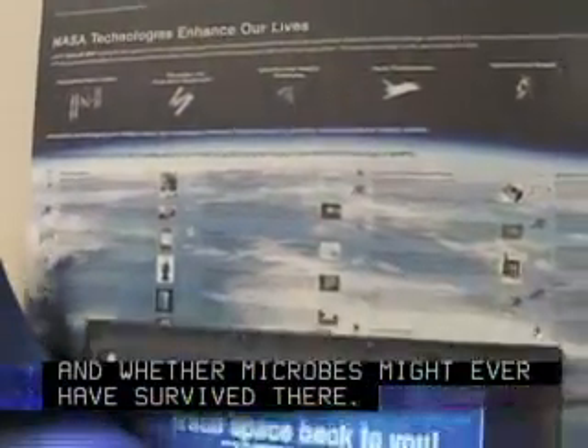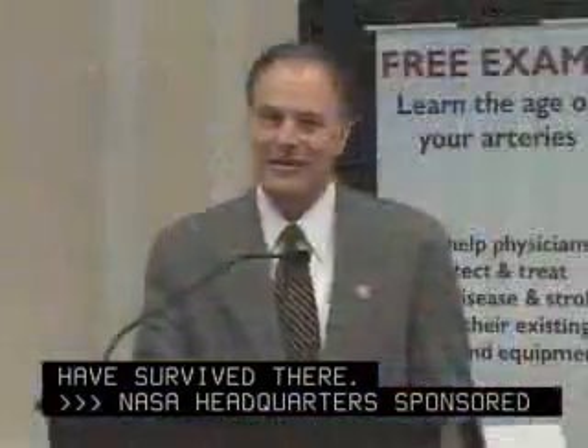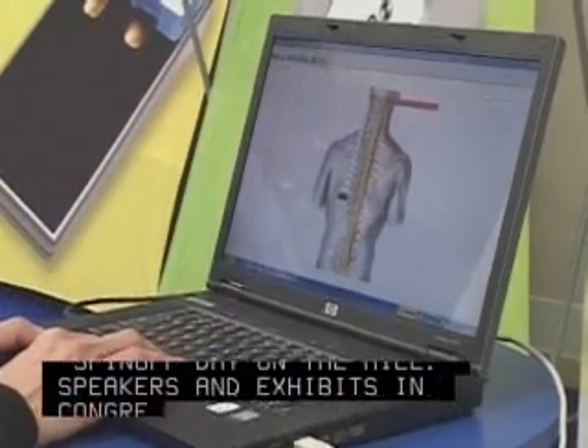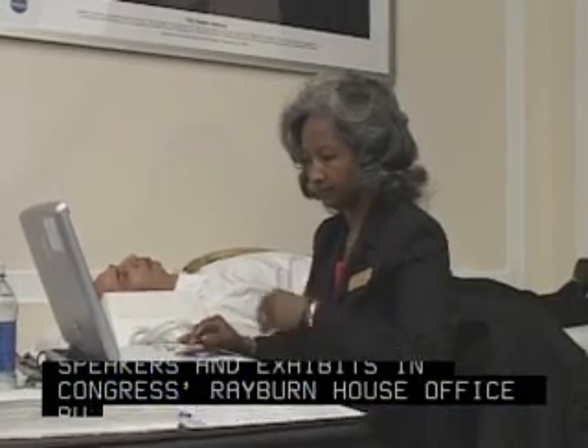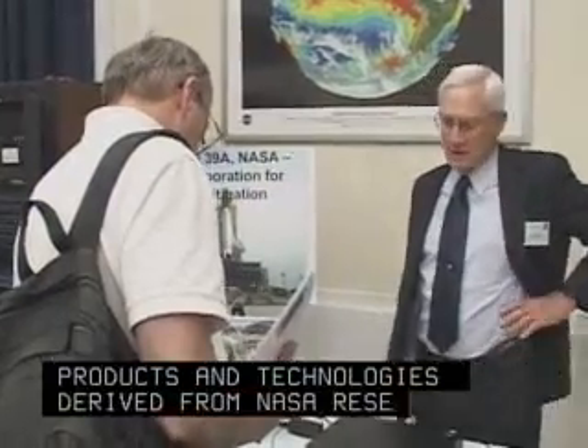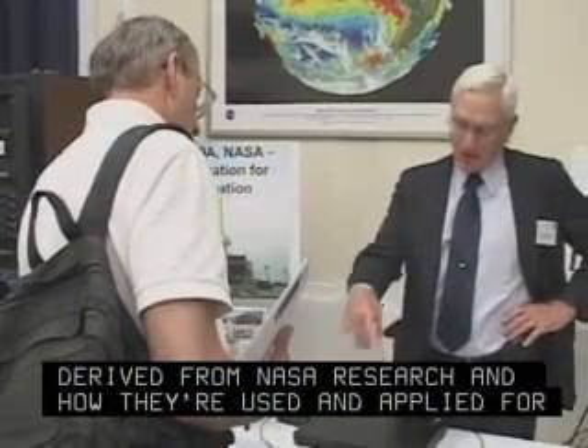NASA Headquarters sponsored Spin-off Day on the Hill. Speakers and exhibits in Congress' Rayburn House Office Building highlighted many of the products and technologies derived from NASA research and how they're used and applied for the benefit of society.